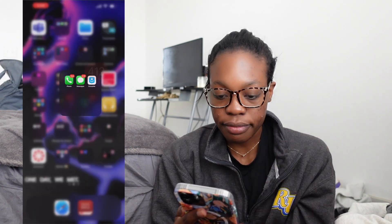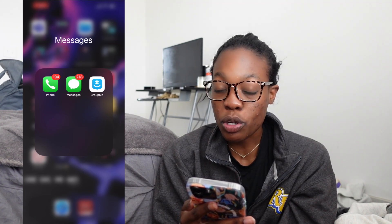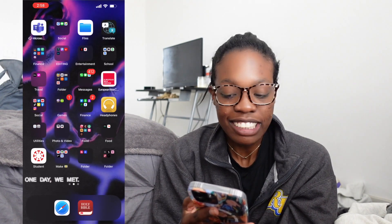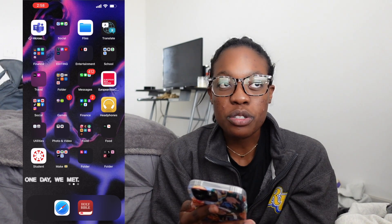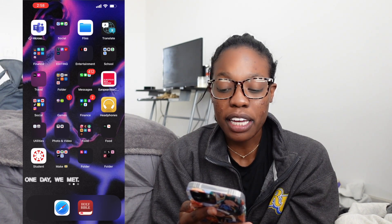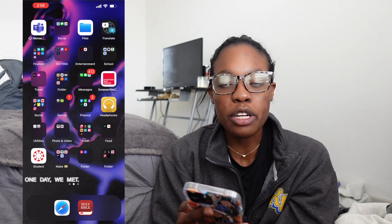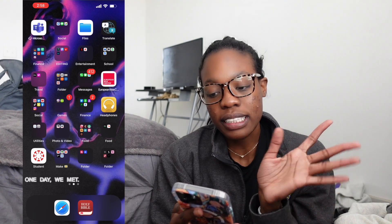Next is messages — I have Phone, Messages, and GroupMe all in this folder. Please don't come for me for how many notifications I have; I know, I'll get back to you eventually. Next I have the European Wax Center app. I went for the first time a couple months ago — I hated it. I got a Brazilian wax and didn't even like how it came out. It was painful and just not my vibe, so I probably won't go back and will delete that.